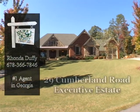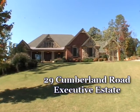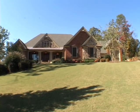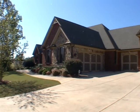Rhonda Duffy of Duffy Realty of Atlanta would like to welcome you to this custom-built executive estate home containing five bedrooms and five and one-half baths. This home also has five car garages and a 40-foot RV garage.